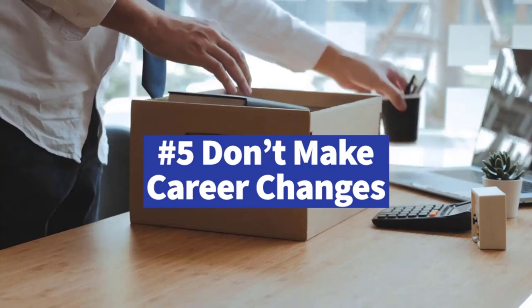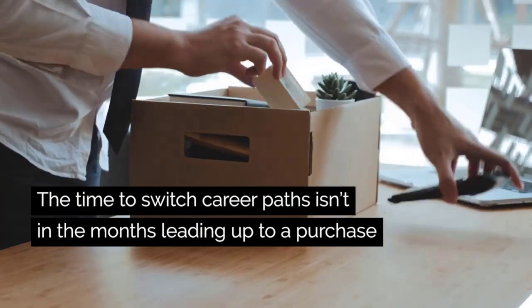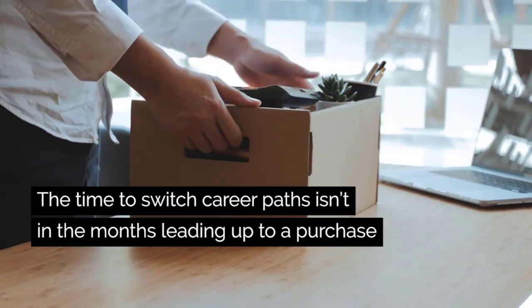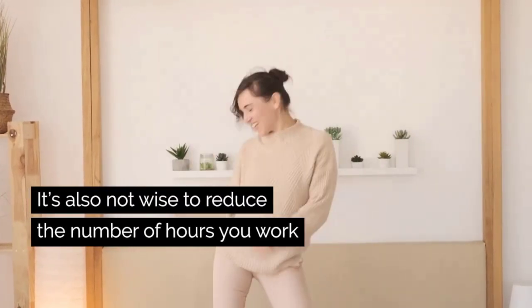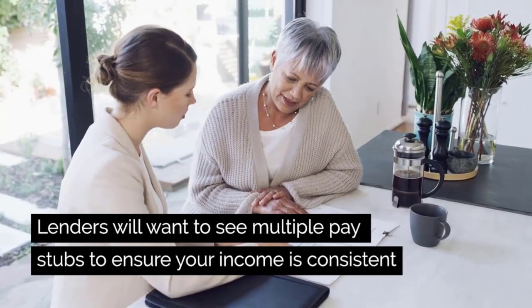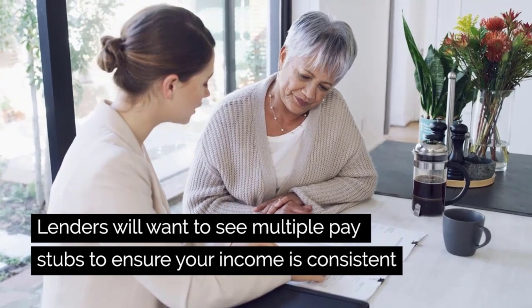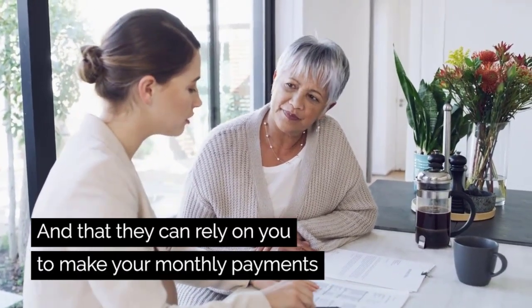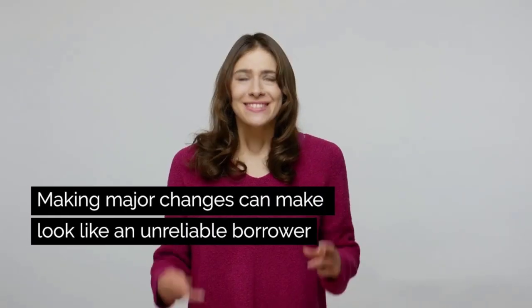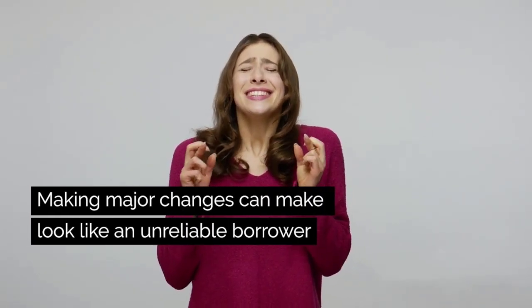Don't make any changes in your employment. The time to switch career paths is not in the months leading up to a purchase. It is also not wise to reduce the number of hours you work. Lenders will want to see multiple pay stubs to ensure your income is consistent and that they can rely on you to make your monthly payment. Making major changes can make you look like an unreliable borrower.